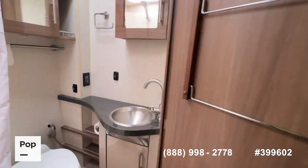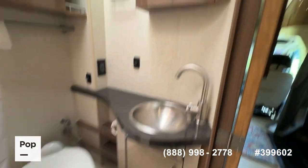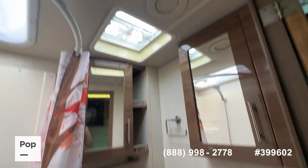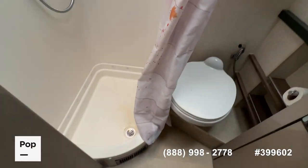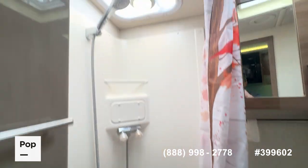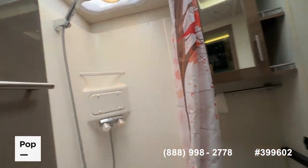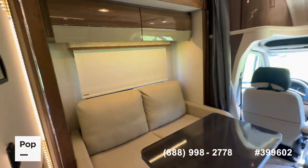Right across from the galley kitchen area is the bathroom — plenty of room for an RV of this size. You've got dual medicine cabinets, a fully ducted heating and cooling system even in the bathroom, and the radius door on the shower curtain gives you a little more room. There's a recessed skylight and a nice amount of storage space for a Class C RV.